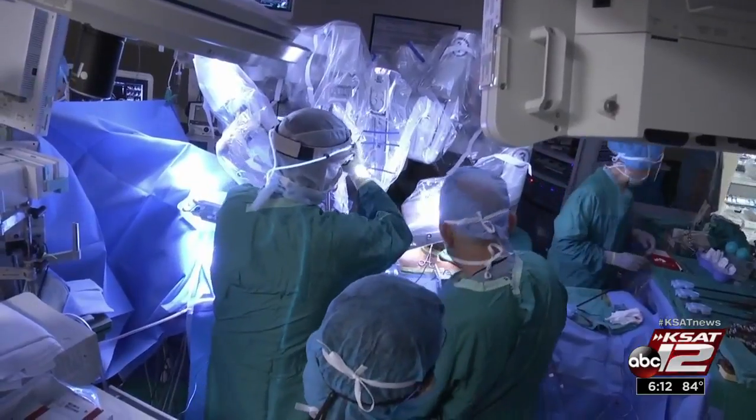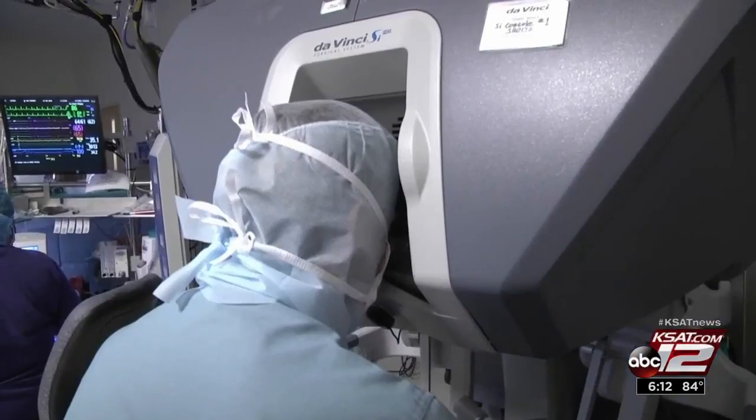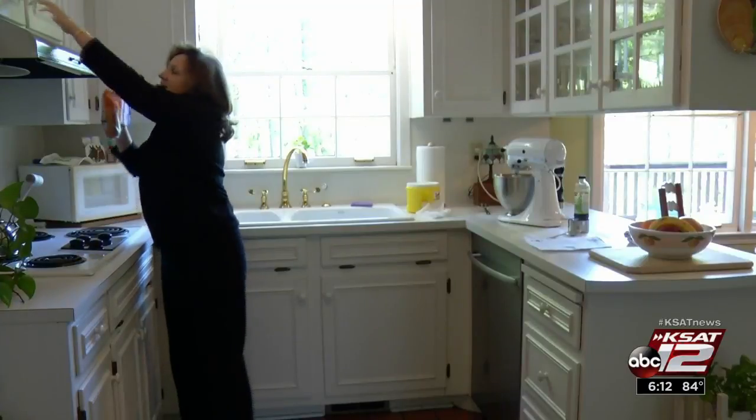Because the surgery is much less invasive, it reduces the risk of complications. The number one complication in heart surgery is stroke, and they see less than one percent stroke with this approach. The recovery is also much faster.